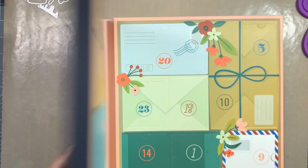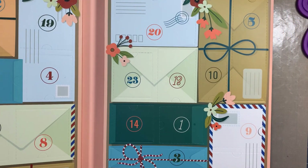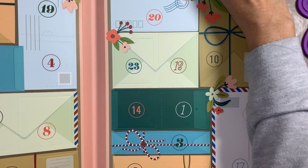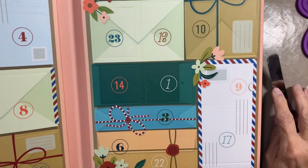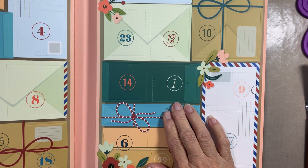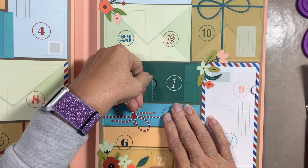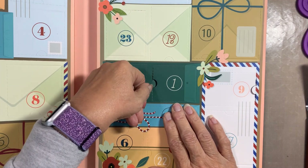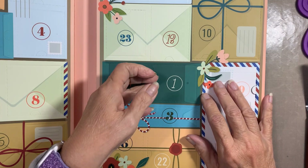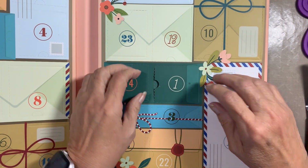Spellbinders! Spellbinders is easier to see — here is number one right here. Let me make sure you guys can see it. All right, there you go, number one. There's a mailbox so it's all different letters and postcards and stuff — very cute.